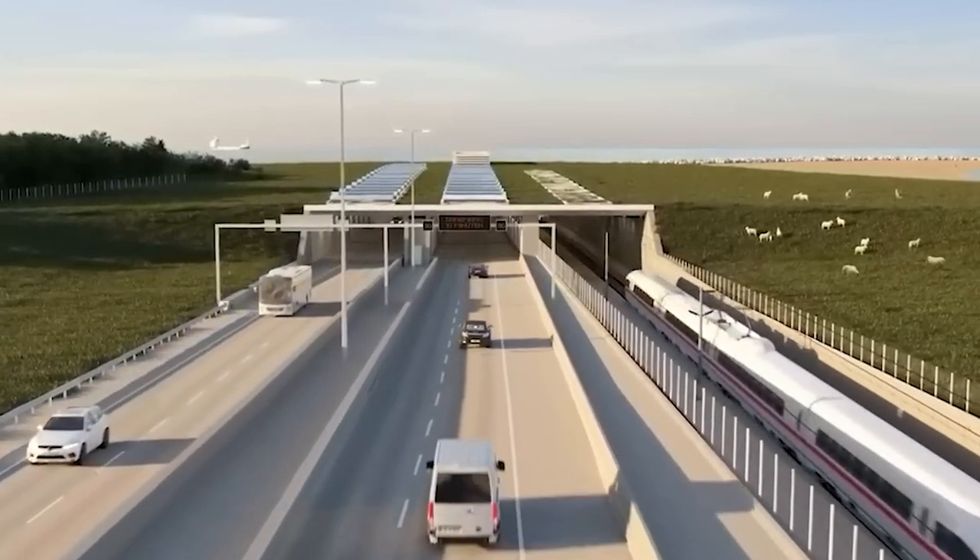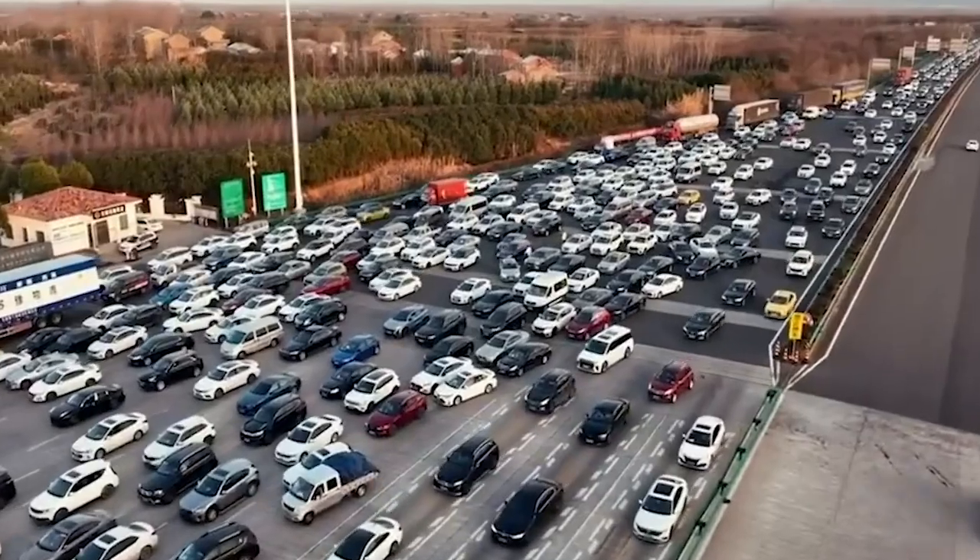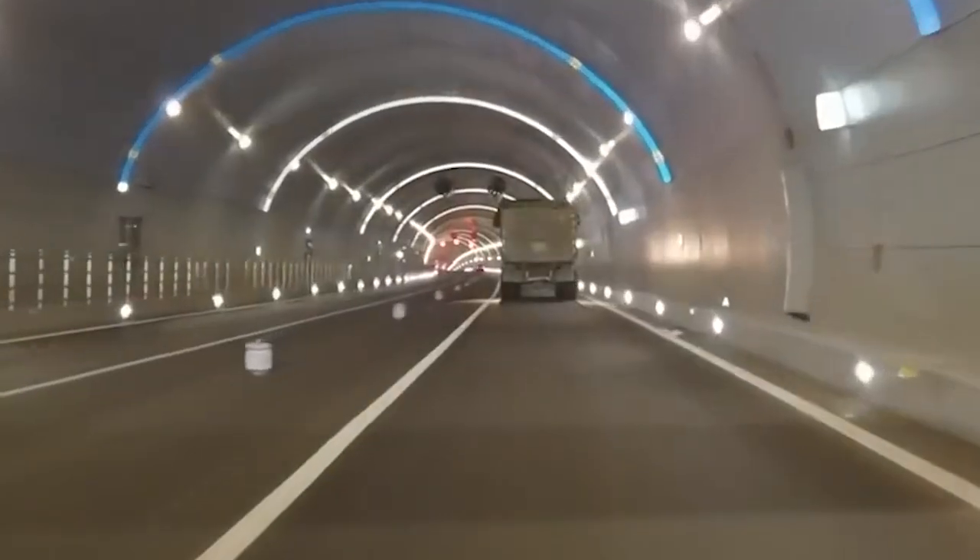The Taihu Tunnel has not only improved connectivity and reduced travel time for residents and businesses but also contributed to the overall development and economic growth of the region.